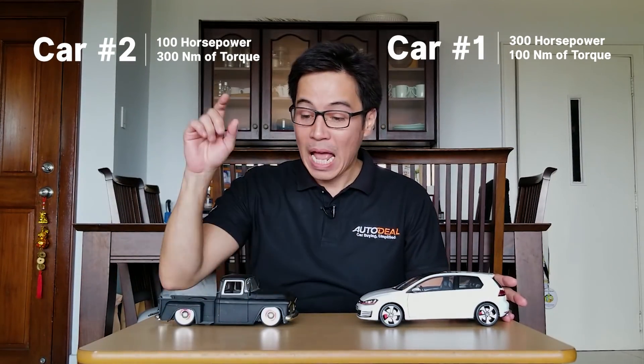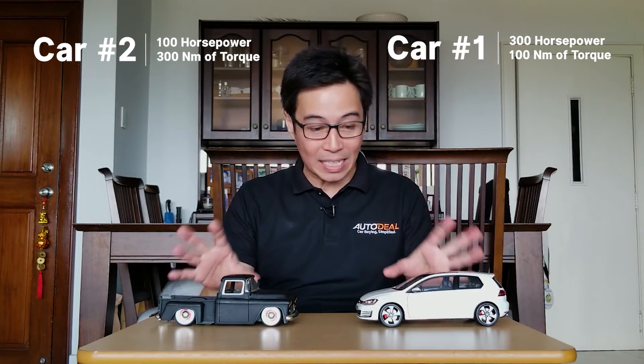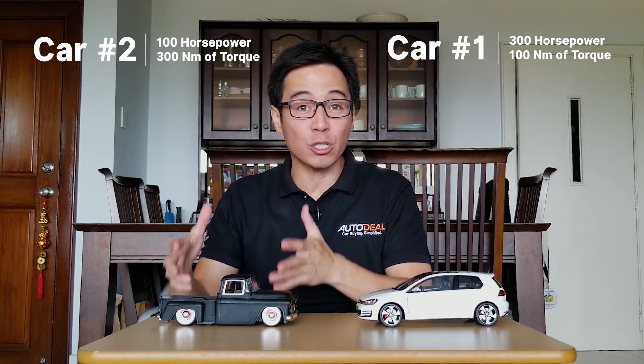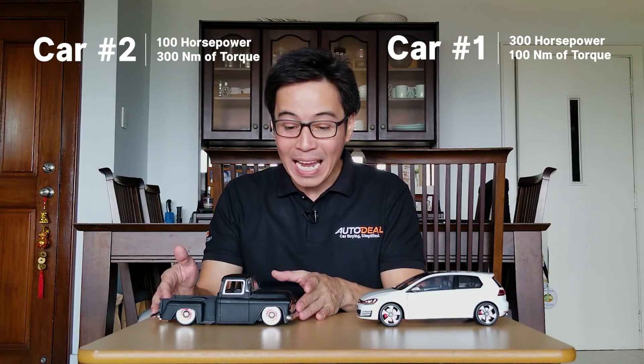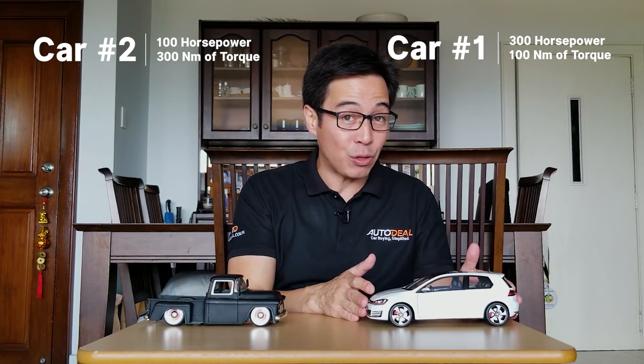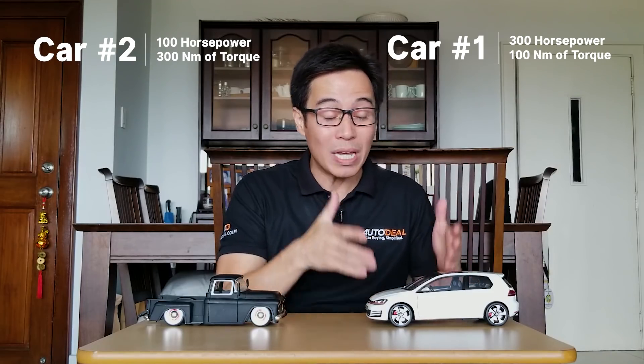I'm not saying that these figures are the end-all and be-all of shopping for a car, but they can help you in determining what the car can do for you. So let's take this car for example. Let's say this car has 300 horsepower and only 100 Nm of torque, whereas this car has only 100 horsepower but 300 Nm of torque. These two engines — ignoring the gears and the entire weight of the car — will work very, very differently. Something with 300 Nm of torque has got so much potential to get work done, but since it only has 100 horsepower, it's going to travel slowly. Whereas the car with 300 horses can accomplish things quickly, but the amount of torque that it has, which is only 100, means the amount of work that it can do is much, much less.